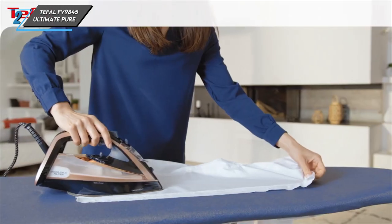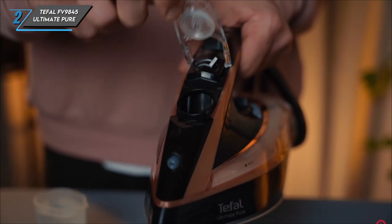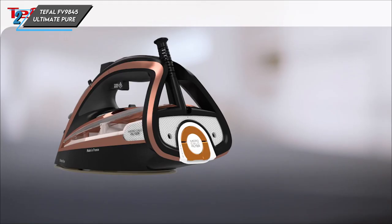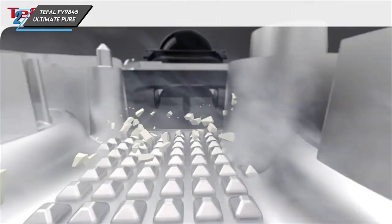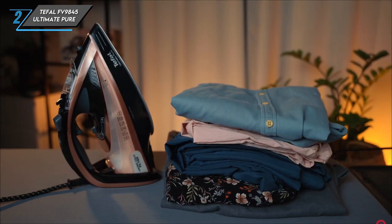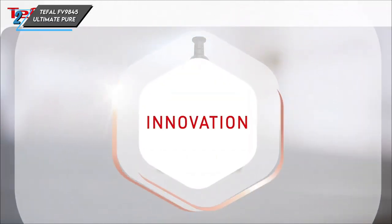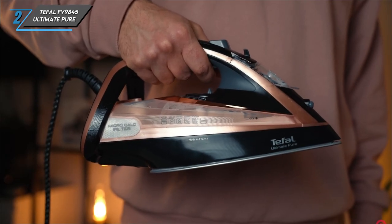The second one we have is a Tefal FV9845 Ultimate Pure. Let's explore the sleek design and powerful features of this impressive steam iron. Not only does it boast a stylish design, but it's also incredibly user-friendly, featuring easily accessible buttons and continuous, powerful steam functions. Plus, its fine mist spray ensures that even the most stubborn creases are effortlessly removed. We were impressed by the accuracy of the dot settings and the rapid heating of this iron.